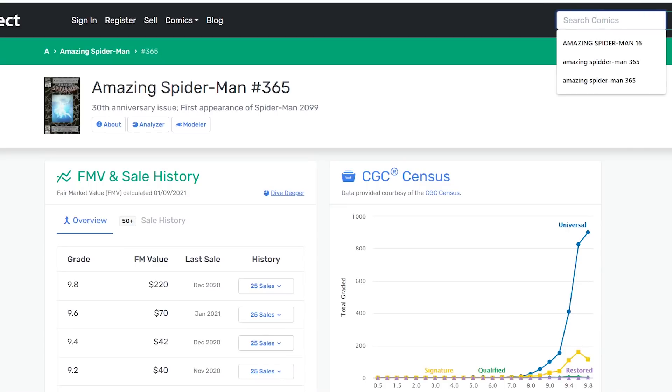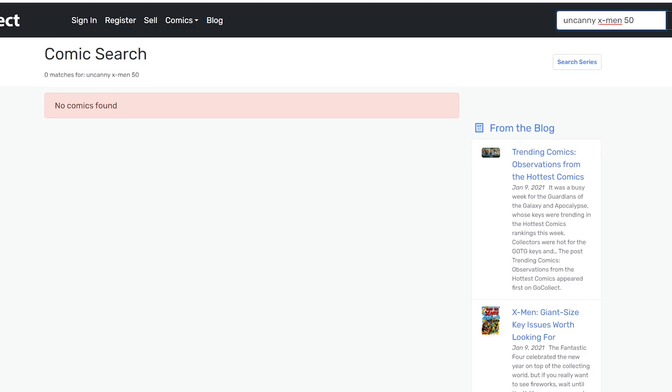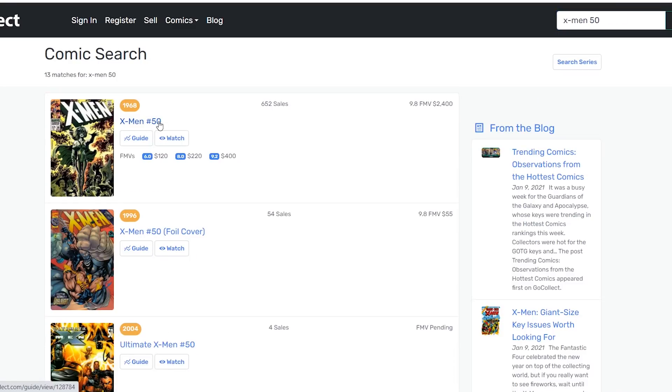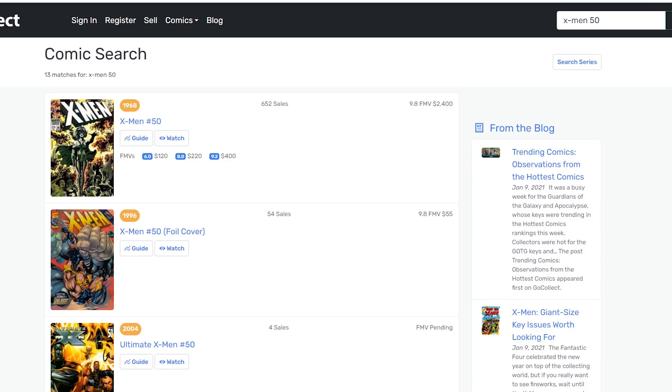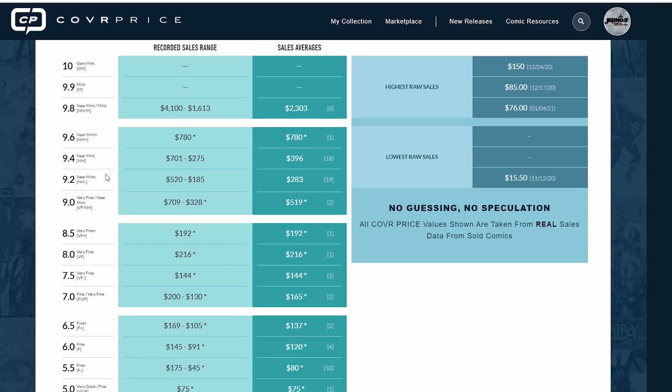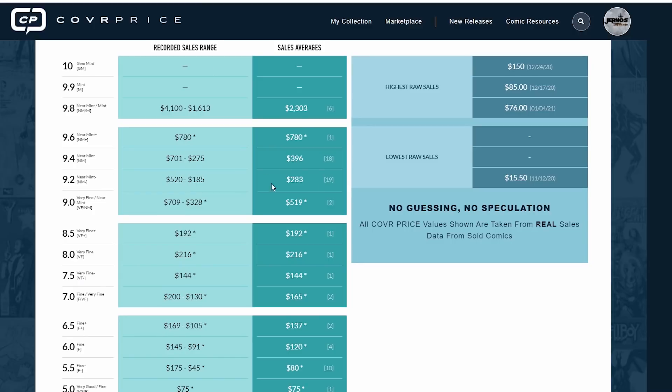Let's bring up Uncanny X-Men 50 on GoCollect. A 6.0 — GoCollect has it at $120. An 8.0 — GoCollect has it at $220. And a 9.2 — GoCollect has it at $283. So 6.0 is $120, 8.0 is $220 and $216. For a 9.2, GoCollect shows $400 — well, actually $283. GoCollect is probably on top of their X-Men 50 data.